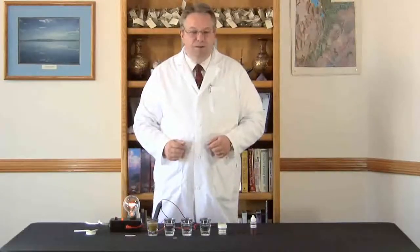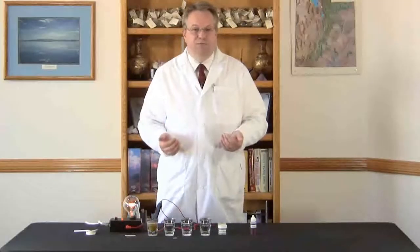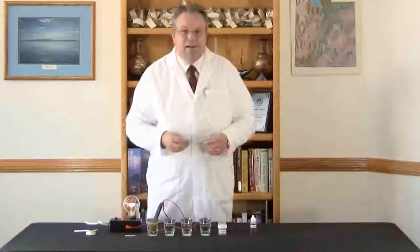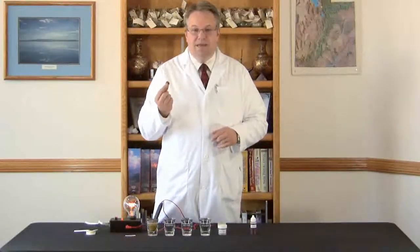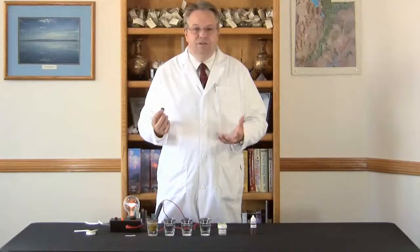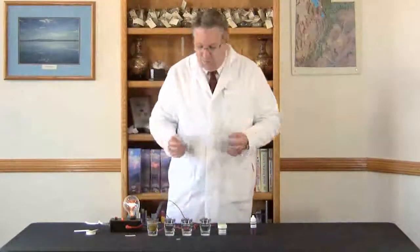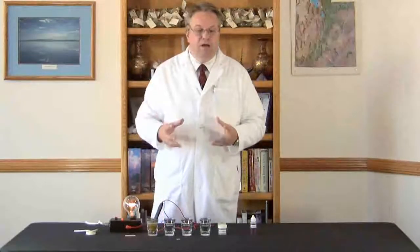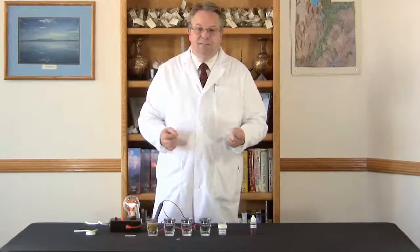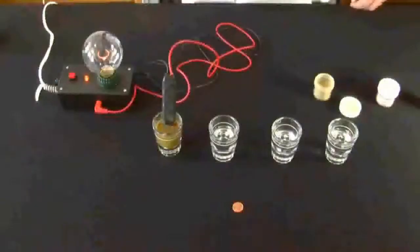Solubility is important because if a mineral is not soluble, it will simply pass through without being utilized by the body. For example, if I needed copper in the diet and I were to swallow this penny, it would just pass through and I wouldn't be able to get any utilization from the copper. That's why it's so important that minerals are soluble. Concentration is also important because if a mineral isn't concentrated, you're simply not getting adequate mineral to do the job in the body.